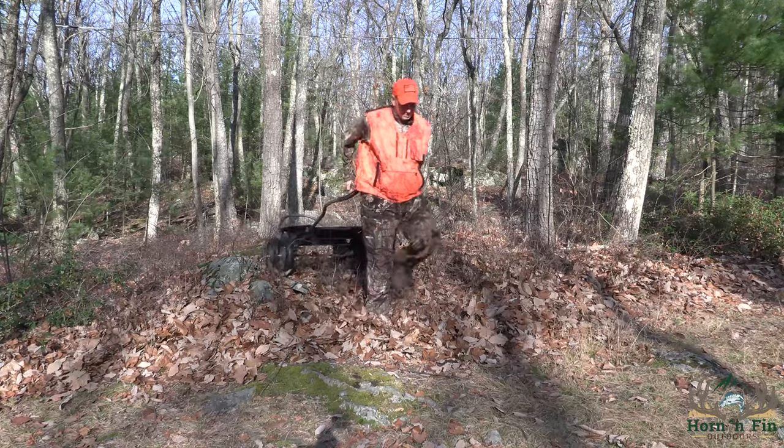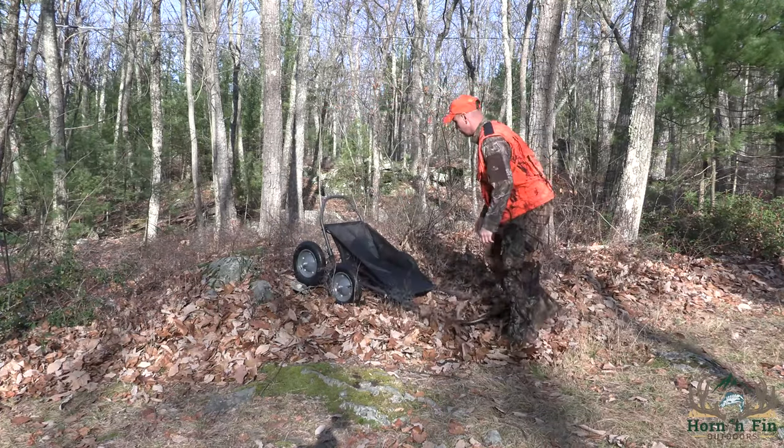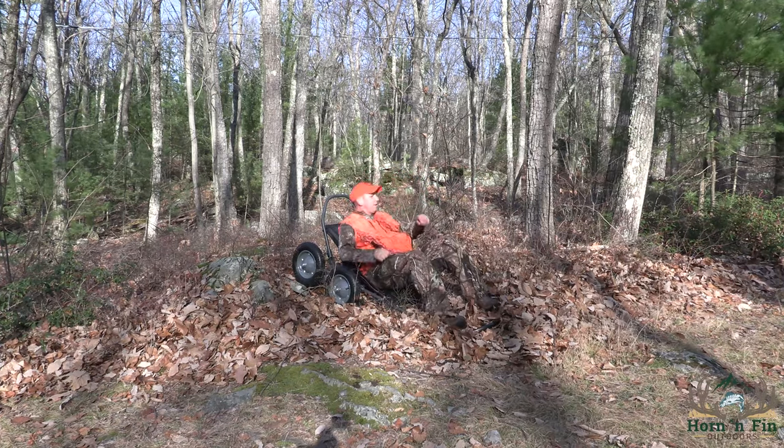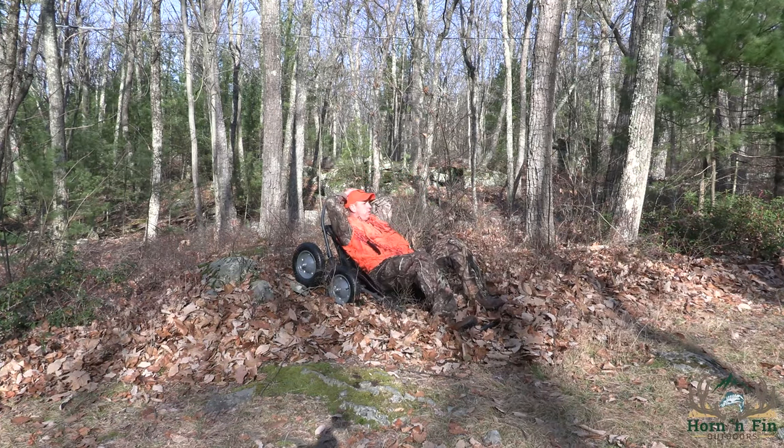One other feature of this cart you may not be aware of is that it makes a great seat. When you're done dragging it to your deer, sit down on it, have a rest, relax for a couple of minutes, catch your breath, load the deer up, and head out of the woods. It's a great tool — it's called the Crawler Deer Cart from Hawk. I purchased mine on Amazon, but there are other places that carry them also. Tight lines and short blood trails — see you guys again soon, thanks.